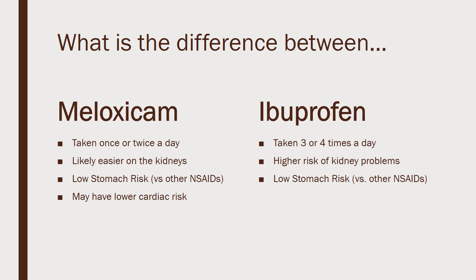Meloxicam seems to be easier on the stomach versus other NSAIDs as well as ibuprofen. There is still a risk of bleeding ulcers and things like that, but compared to other medications in this family, meloxicam seems to have a lower risk of causing bleeding ulcers.